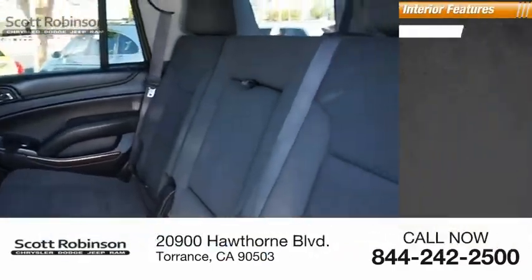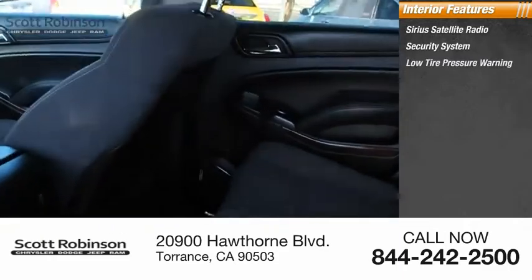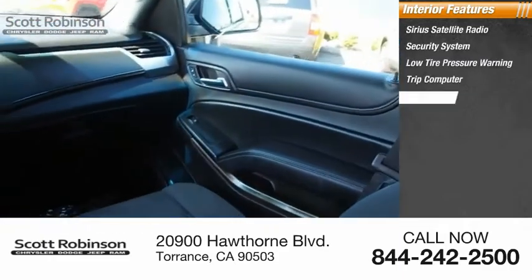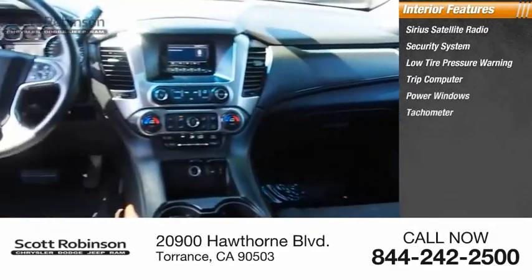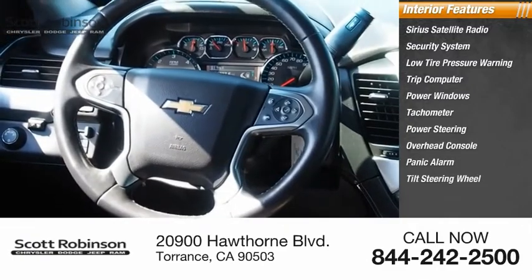Inside you'll find Sirius satellite radio, security system, low tire pressure warning, trip computer, power windows, tachometer, power steering, overhead console, panic alarm, and tilt steering wheel.